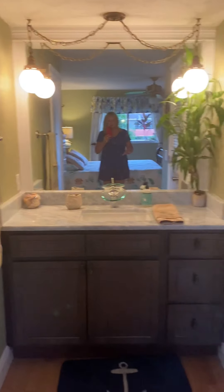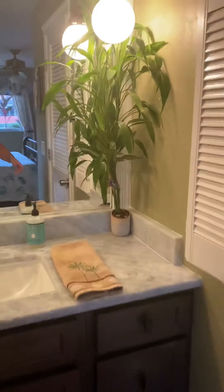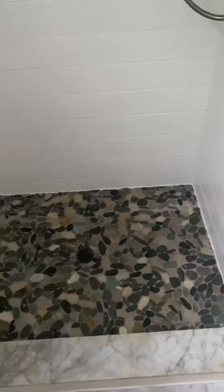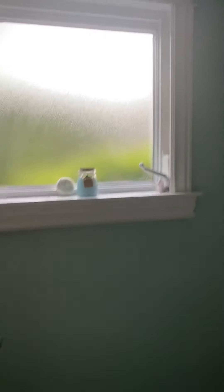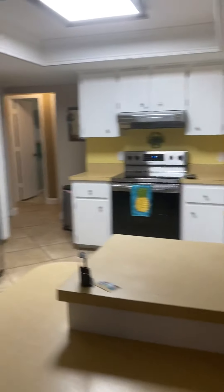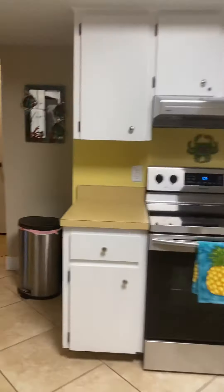A nice big master bedroom — fits a king-size bed, a full-size dresser, plus a nightstand, and a big dog bed. This is your vanity and one big walk-in closet. There's a pocket door for the water closet and shower — just a walk-in shower. This is wood laminate flooring in here.